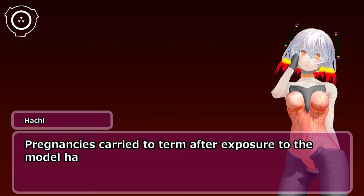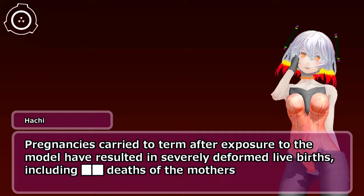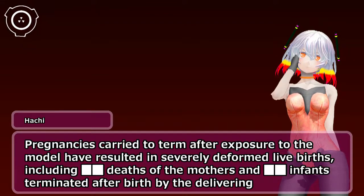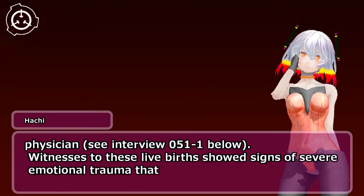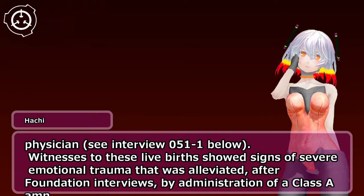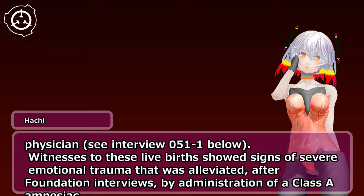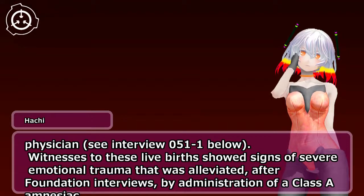Pregnancies carried to term after exposure to the model have resulted in severely deformed live births, including deaths of the mothers and infants terminated after birth by the delivering physician — see interview 051-1 below. Witnesses to these live births showed signs of severe emotional trauma that was alleviated, after Foundation interviews, by administration of a Class A amnesiac.